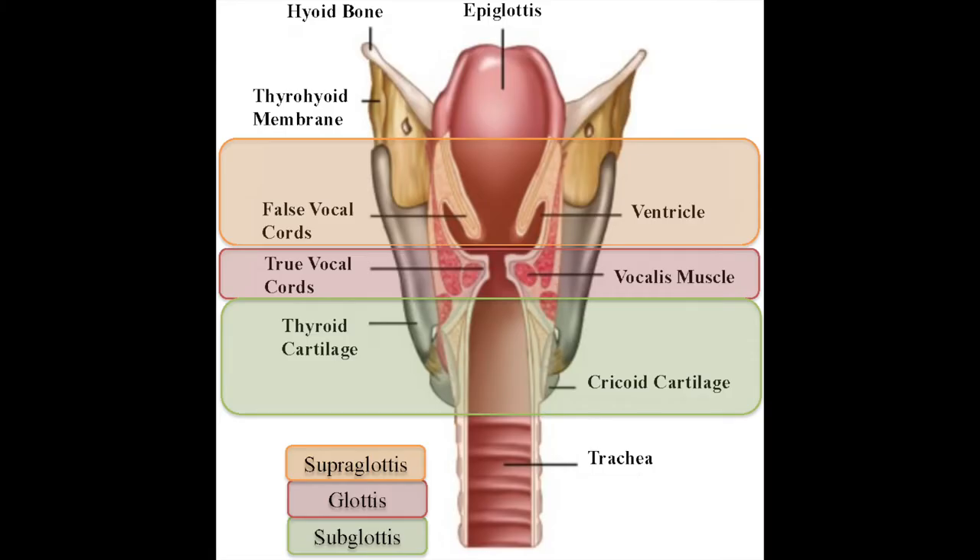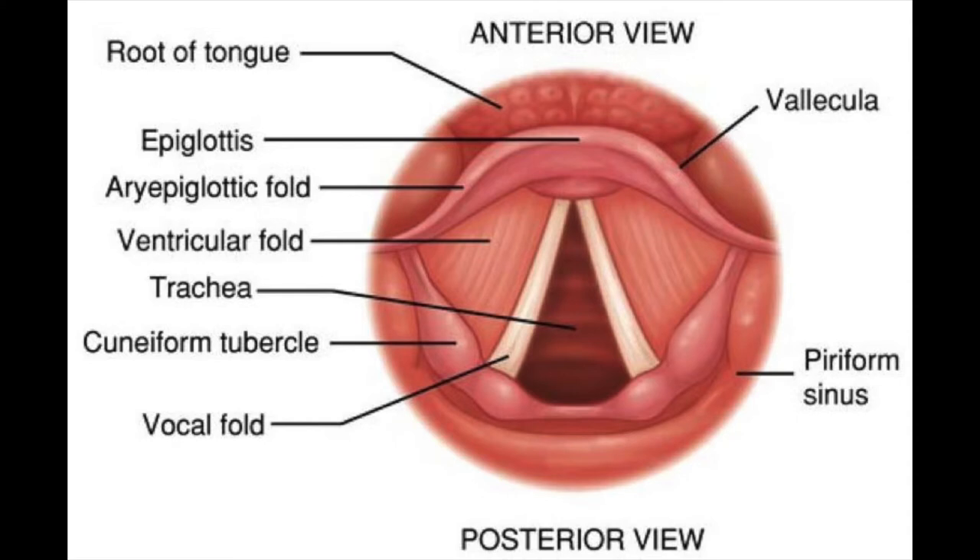Laryngomalacia is considered to be the commonest reason for Stridor in young babies. Now, if you look at the airway of a child, it is divided into three parts: the uppermost part is called the Supraglottis, then you have the Glottis, and then you have the Infraglottis and the windpipe, also known as the Trachea. The Supraglottis part of the airway has a few structures as shown in the diagram — it has an epiglottis, other cartilages known as the arytenoids, and the aryepiglottic folds.